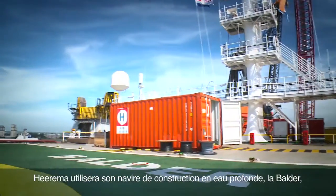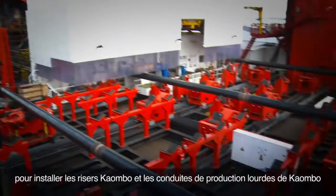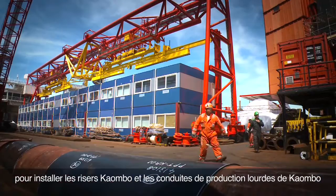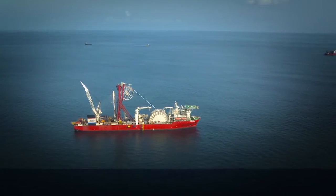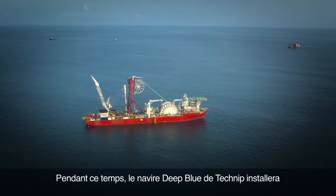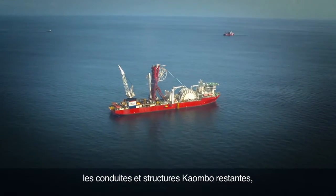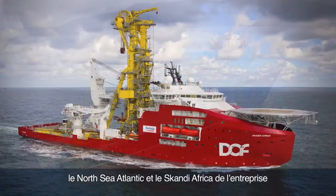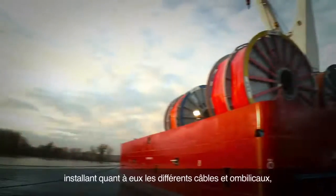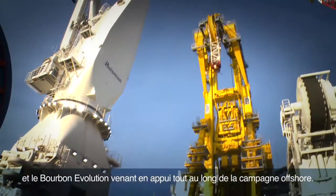Heerema will be using their deep-water construction vessel Balder to install the combo risers and heavier production pipelines, as well as a number of the subsea structures. Meanwhile, Technip's vessel Deep Blue will install the remaining Kaombo pipelines and structures, with Technip's North Sea Atlantic and Scandi Africa installing the various cables and umbilicals, and the Bourbon Evolution assisting throughout the offshore campaign.